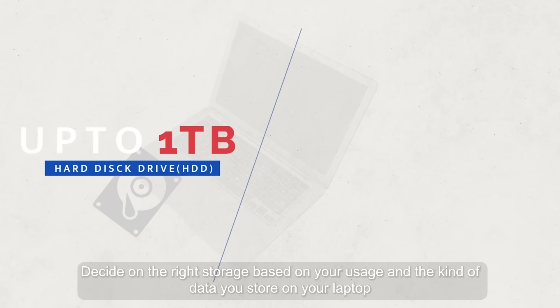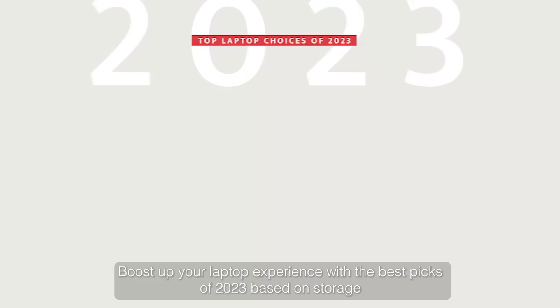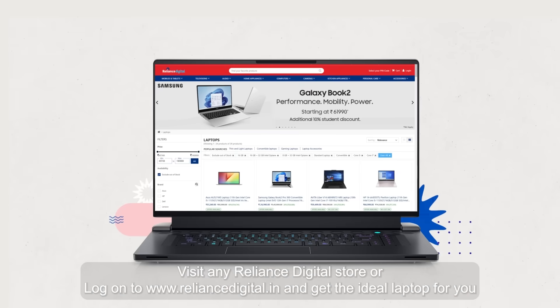Decide on the right storage based on your usage and the kind of data you store on your laptop. Boost up your laptop experience with the best picks of 2023 based on storage. Visit any Reliance Digital store or log on to RelianceDigital.in and get the ideal laptop for you.